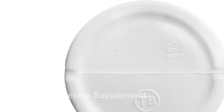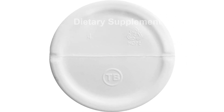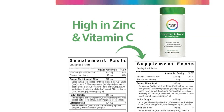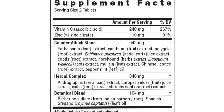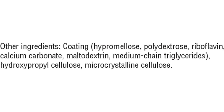These Rainbow Light vitamins are suitable for individuals with dietary restrictions as they are vegan and gluten-free. They do not contain any artificial flavors or sweeteners, making them a clean and natural option for immune support. Note that this product is designed for use in the U.S., and international users may require an adapter or converter for compatibility.